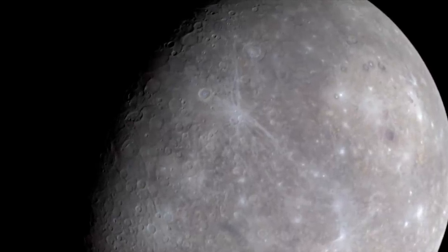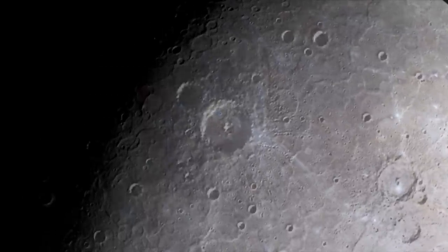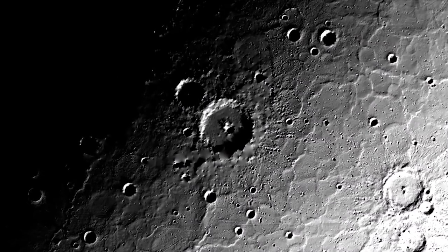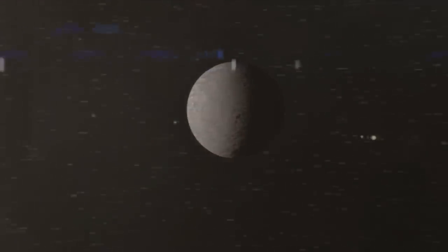With its baked and battered surface, Mercury seems like a no man's land among the planets. But it's a no man's land that scientists need to explore. As the nearest planet to the Sun, Mercury lives in a cosmic hot zone that holds important clues to the origins of our solar system, and it may be our key to understanding conditions on countless alien worlds scattered throughout the galaxy.